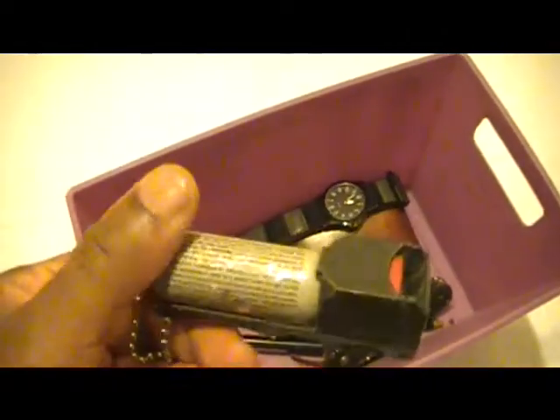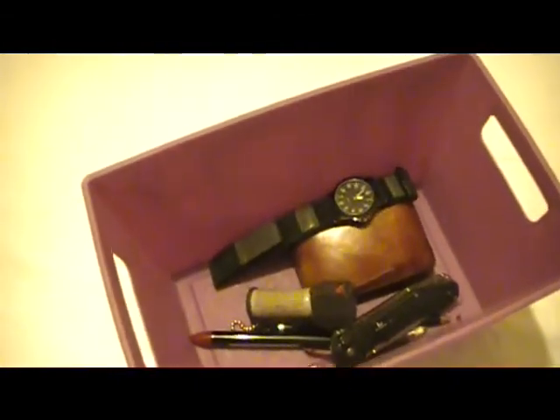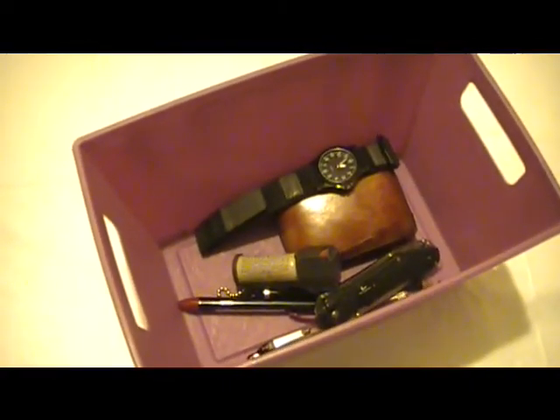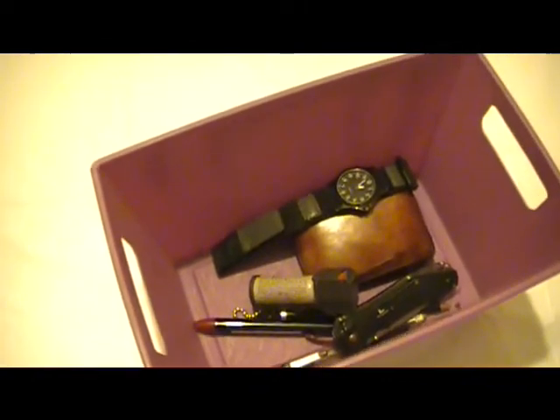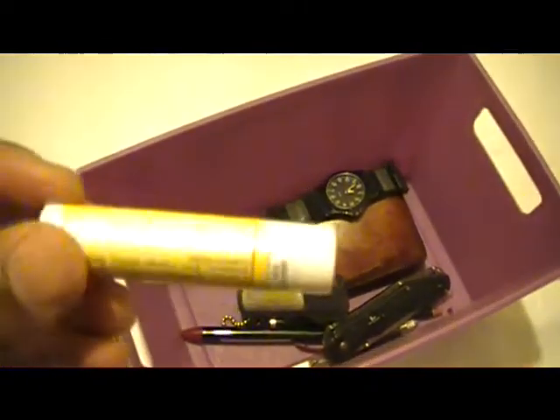Here is some pepper mace defense spray — that's my everyday defense. I cannot carry a firearm every place I go, so that is pretty much what I carry whenever I can. There are certain places I can't carry that, nor the knife, nor the pen knife. When those situations arise, I just dress accordingly.